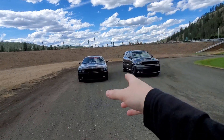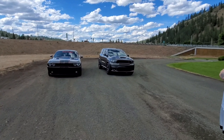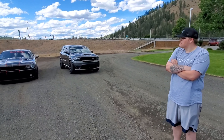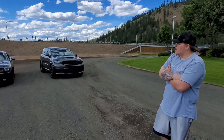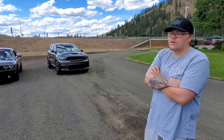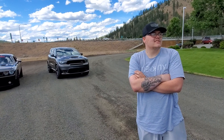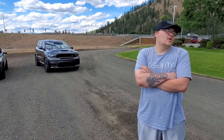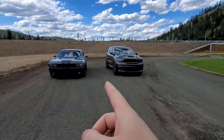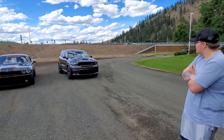Alright everyone, so we just met up with the Challenger, and we're first going to go over what's done to both of these cars, then we'll do some 30s and 40 rolls. So what's done to the RT? I got a two-step installed, a stage two tune done to it, full exhaust system, and cold air intake. RCPT Tuning did the tune. It's post full exhaust, no headers yet, but it is catless. It has the automatic five-speed.